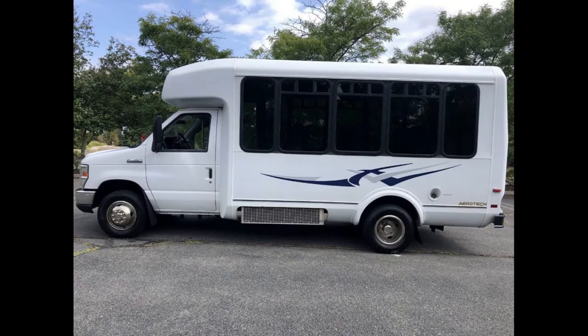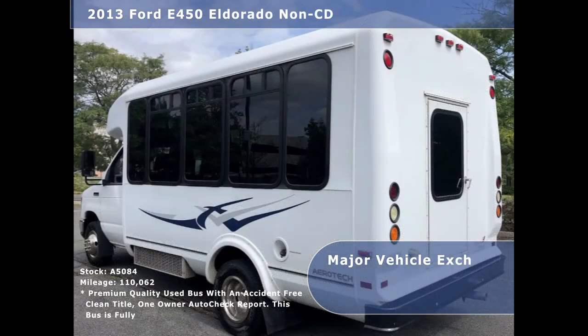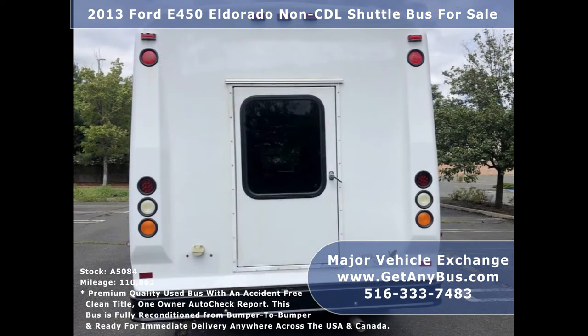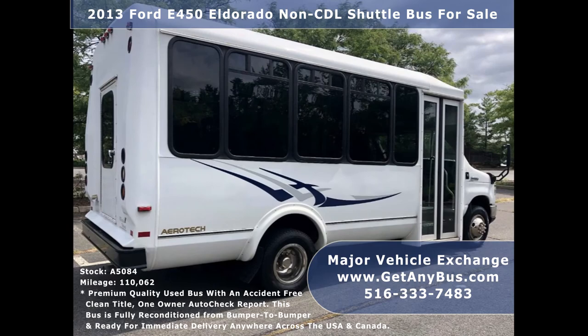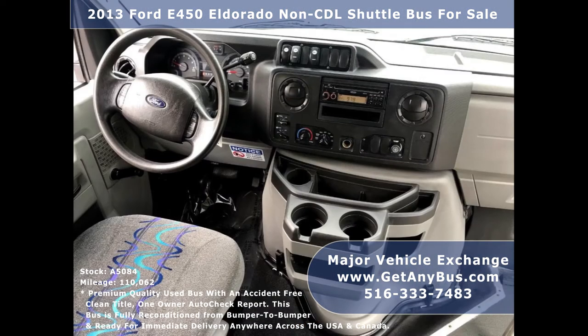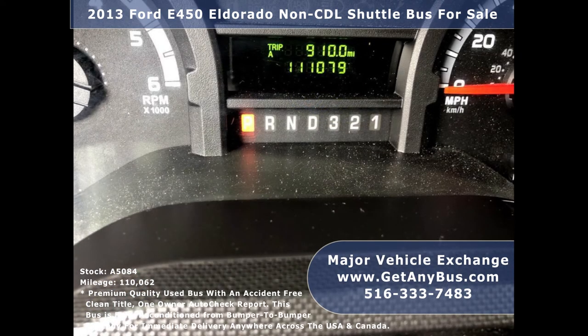Features include: 4D450 Super Duty chassis with DRW 158-inch wheelbase, fully reconditioned El Dorado fiberglass body, rear door, tinted D slider windows, anti-lock brakes, reclining driver's seat, cruise control and tilt wheel, and 111,079 miles.